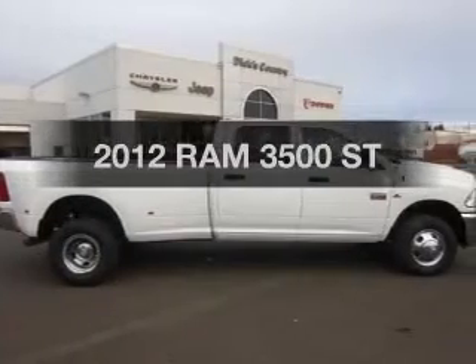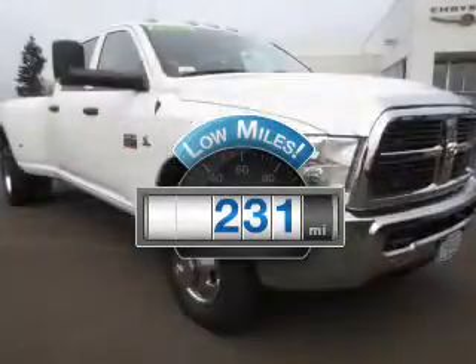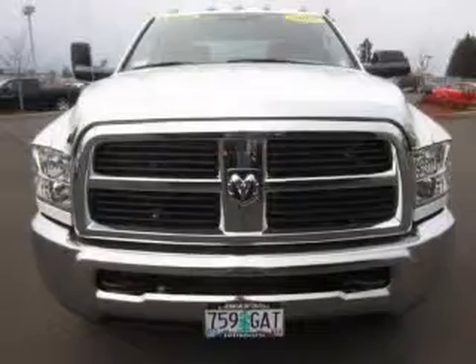This is the set of wheels you've been looking for. With low miles, this automobile will take you far and get you where you want to go. The powertrain includes four-wheel drive with a solid six-cylinder engine connected to a